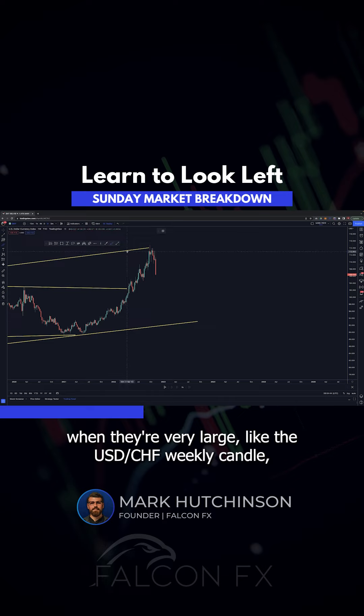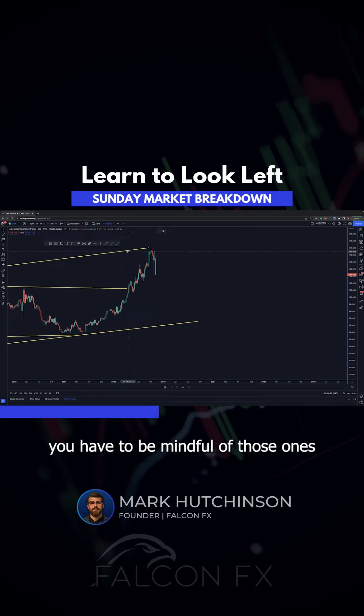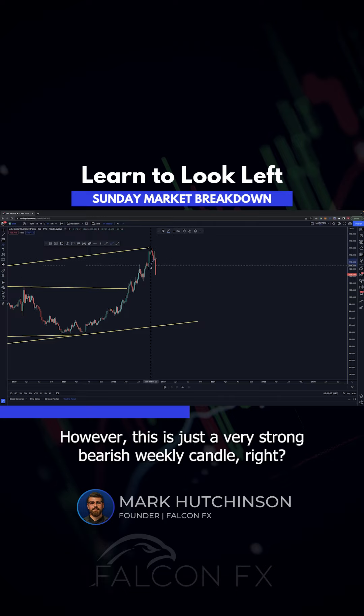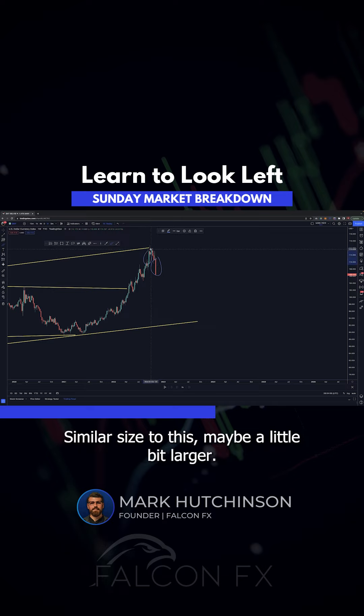When they're very large, like the dollar Swiss weekly candle, which is just ginormous, you have to be mindful of those ones because those can retrace just as quickly as they sold off. However, this is just a very strong bearish weekly candle — similar size to this, maybe a little bit larger.